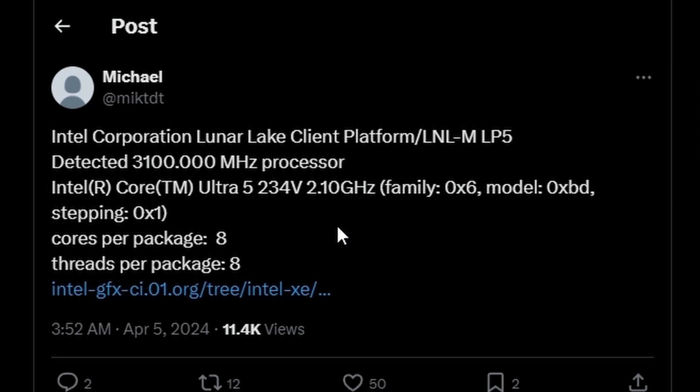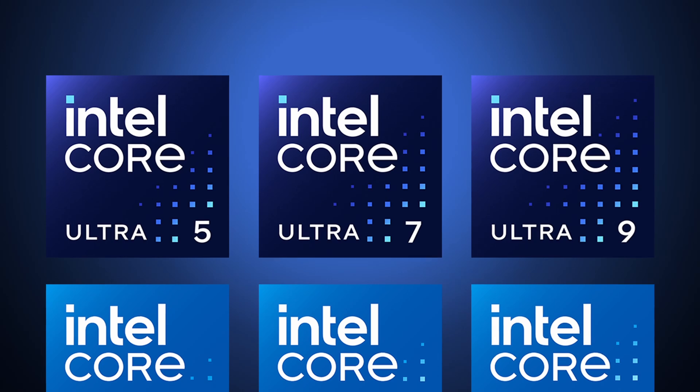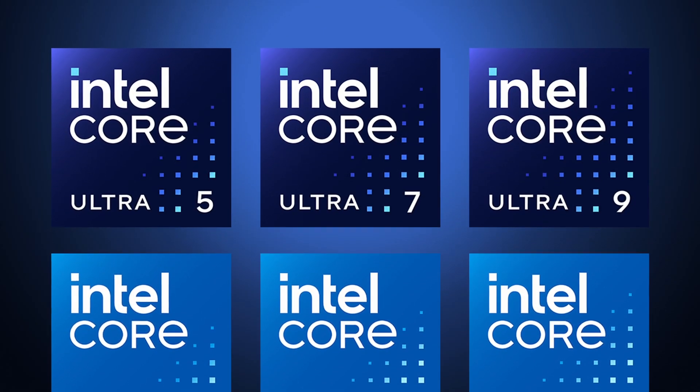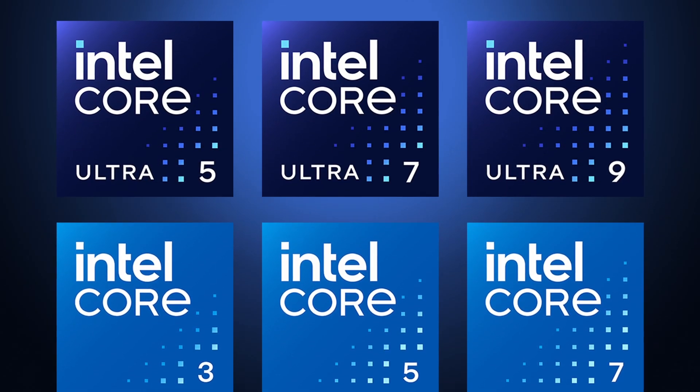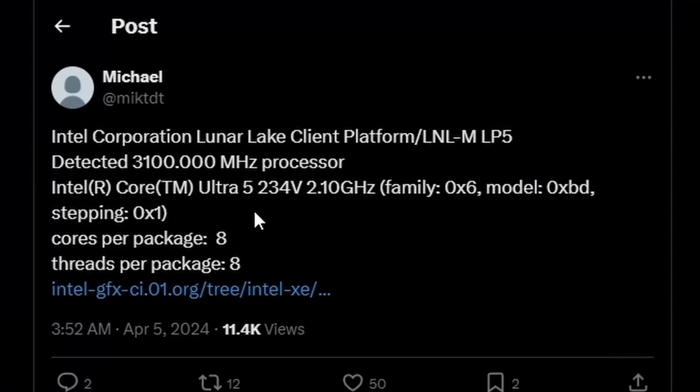I guess it is not fully unlocked yet, but it's a very, very early sample, so no problem. We can see that the naming they're going for is Intel Core Ultra 5 234V — a very weird naming scheme Intel has chosen this time around. Intel has detached the idea of Core i, so basically now they're going for Intel Core Ultra or Intel Core. Ultra meaning that it can overclock, and non-Ultra means that you cannot overclock — that would be my guess.